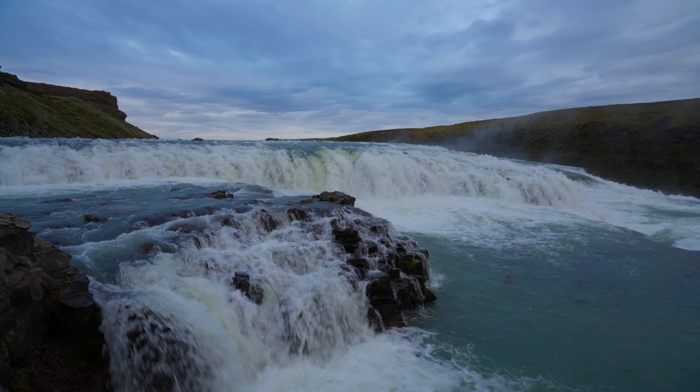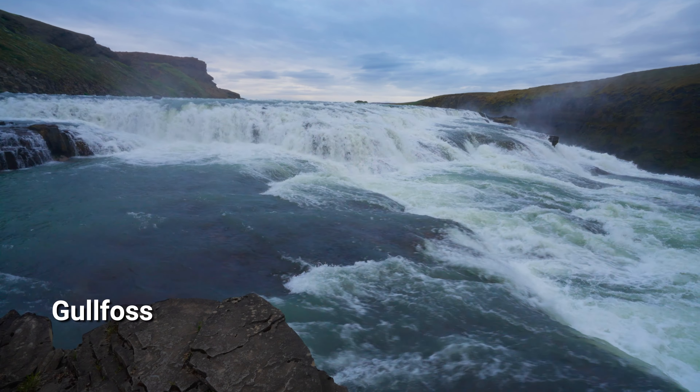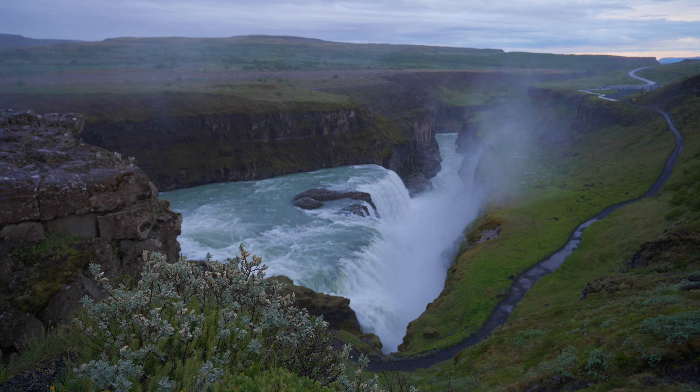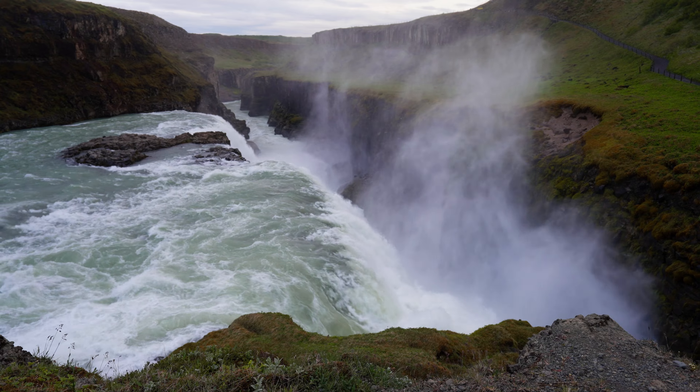The biggest attraction in the Golden Circle is Gullfoss — the most epic waterfall we've ever seen. Drones are not permitted and this video just doesn't do it justice. You're just going to have to come to Iceland to feel its intensity for yourself.